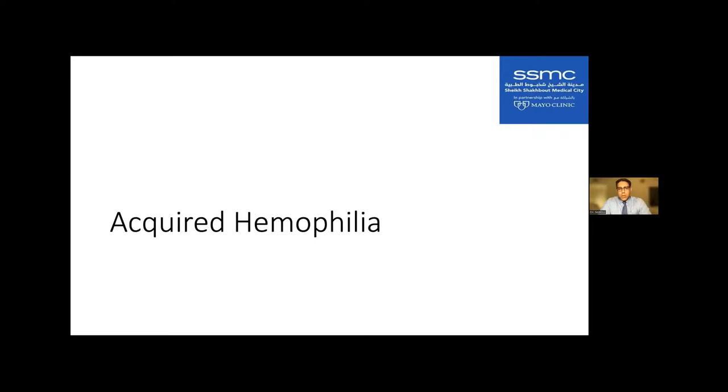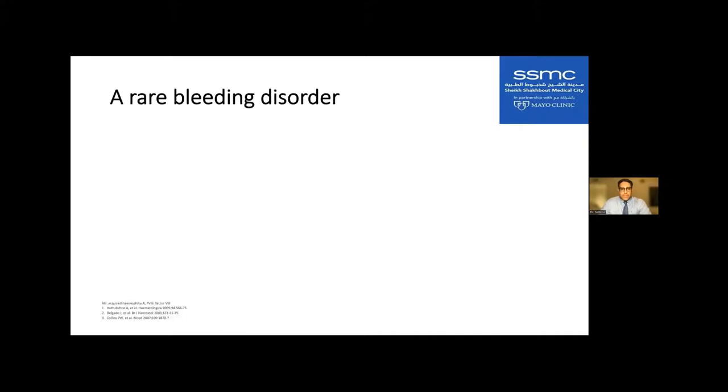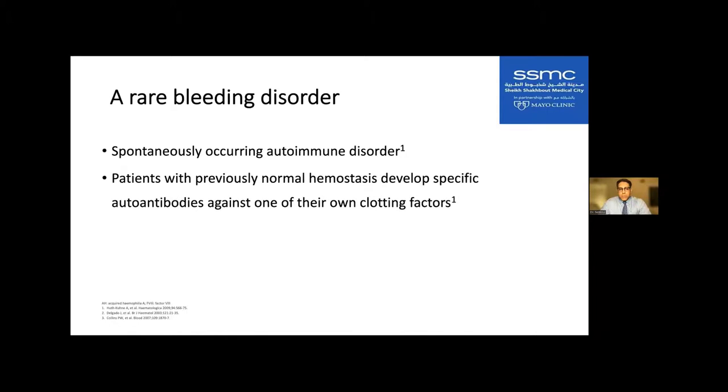Now let's talk about acquired hemophilia. This is a situation where the individual has all the genes for making normal factor and has done so their whole life, but for some reason has developed an inhibitor antibody to one of the clotting factors — most often factor VIII. When they develop this autoantibody, factor VIII is either cleared from circulation or its activity is hindered, giving you a functional hemophilia. It is a rare, spontaneously occurring autoimmune disorder.